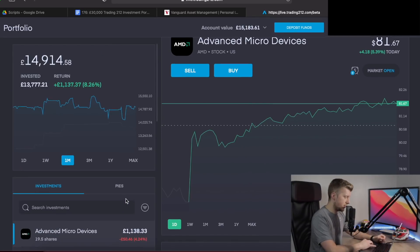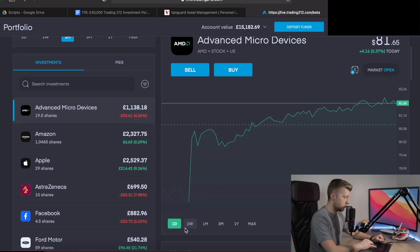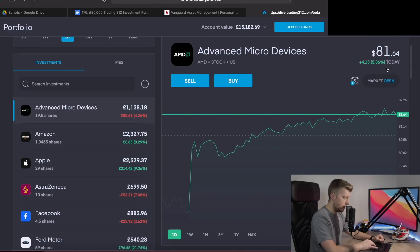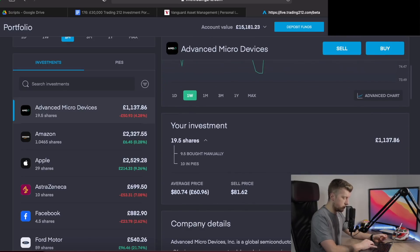Now let's dive into the individual stocks in my Trading 212 portfolio. First up is Advanced Micro Devices. Today the stock is up 5.36%, but for the first time since I started investing in AMD, we actually dipped into the red — down 4.26%. At the absolute lows the stock was down nearly nine or ten percent. Breaking down the detail: we're up about 1% on the investment itself, but the FX impact has us down about 5%.